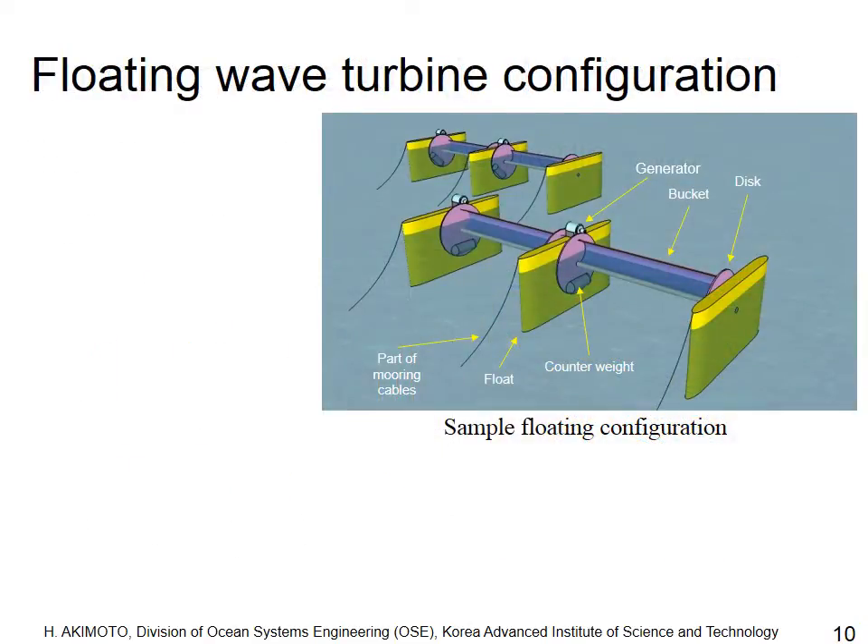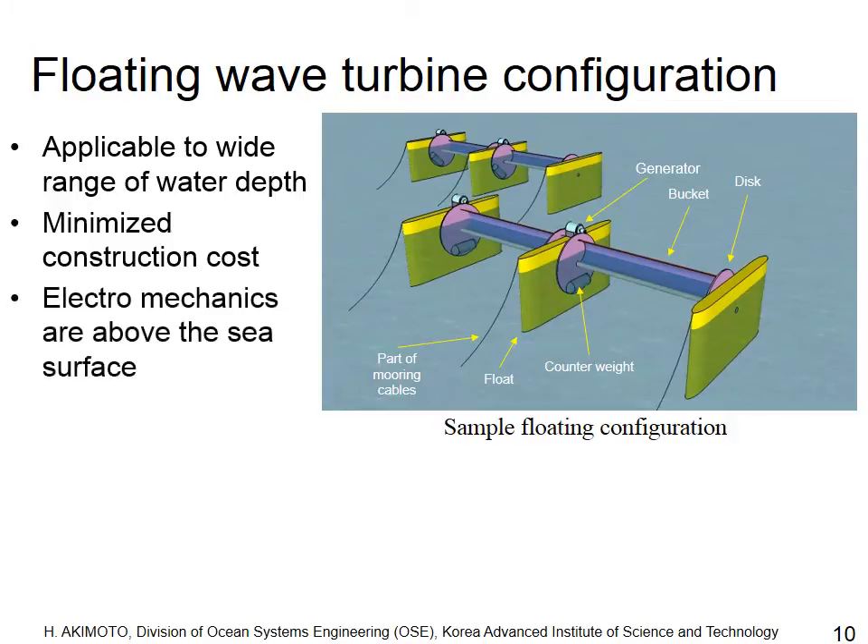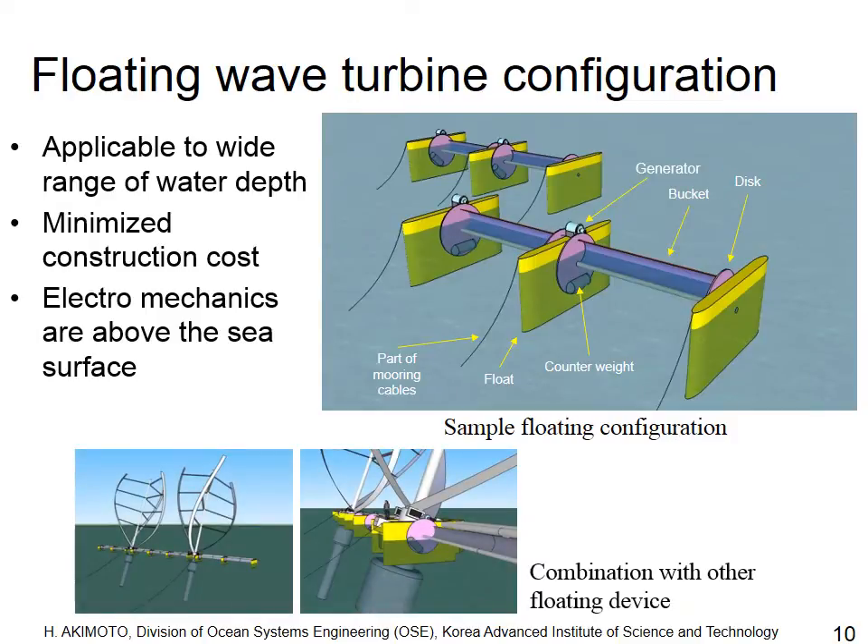There will be many types of installation for the device. One example is a floating wave turbine, where the turbine is installed on a float system. This makes it applicable to a wide range of water depths and minimizes construction cost, with electromechanics including generators located above the sea surface. The device can also be combined with other floating structures, such as a floating wind turbine.